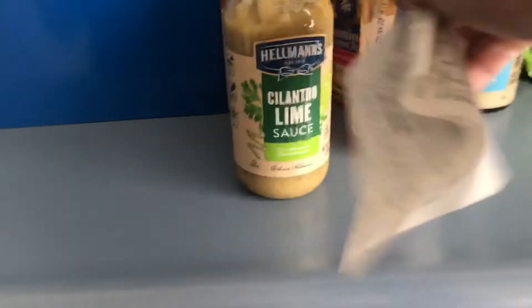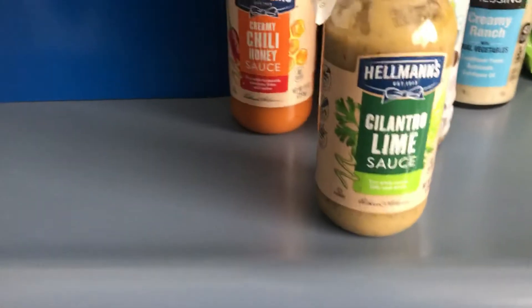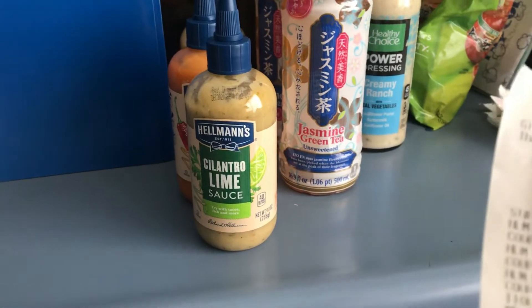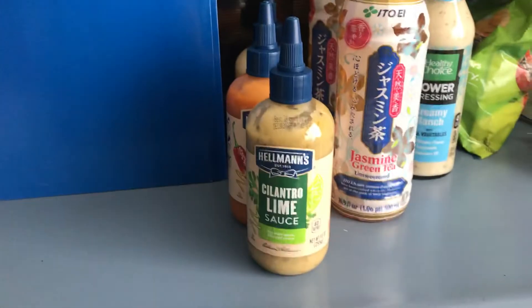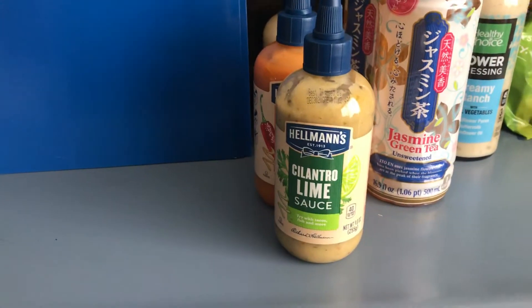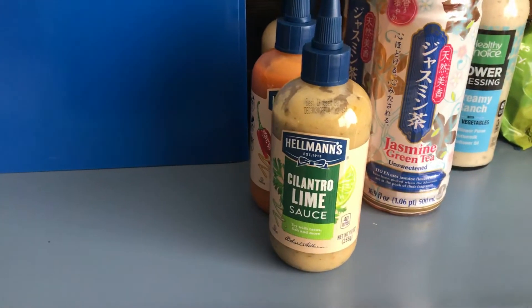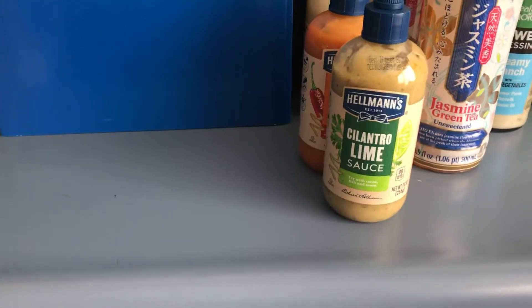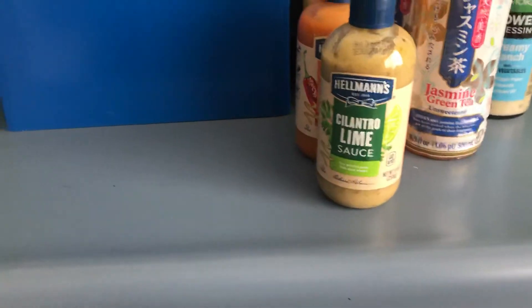These Hellmann's sauces — there's one for cilantro, chili, honey, and roasted garlic. These are $3.47. There's a $2 hang tag making them $1.47, then you get back a dollar from Ibotta making them $0.47. There are five different ones with a limit of three or five. This is my second time doing it and I didn't find the other ones, but $0.47 for these sauces.